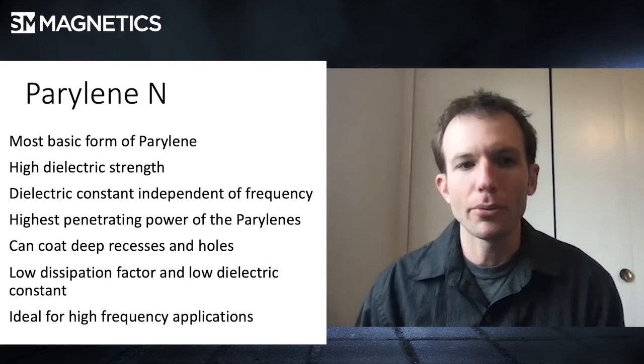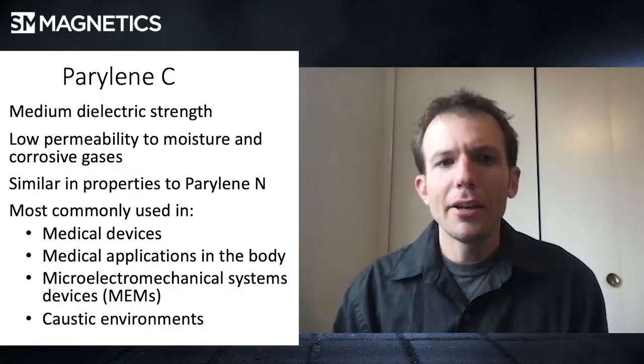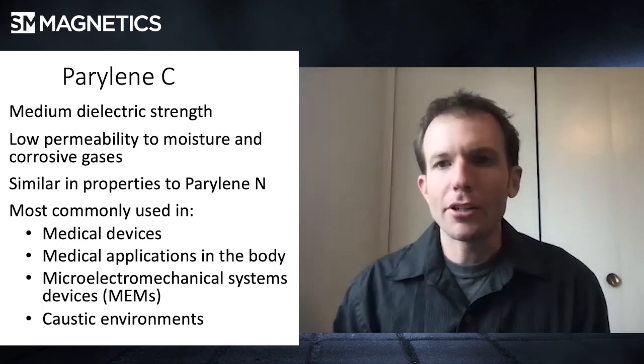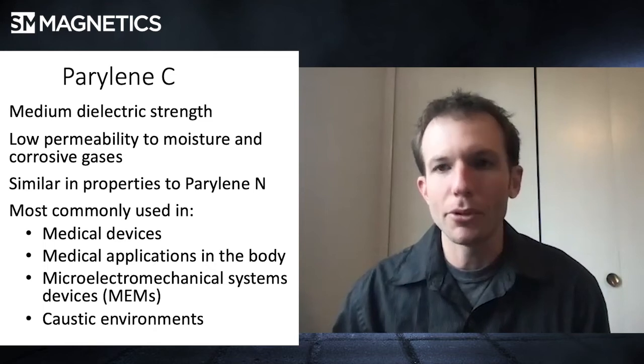Typically that's a problem for anything that doesn't have a constant dielectric constant. Because of the eddy currents, you'll actually build up an electrical charge on those interfaces that can have negative effects. Type N does all those things, but it's not great at environmental protection — it has the ability to break down a little easier than type C. So medical applications, specifically things in caustic environments, are going to want parylene type C. It only has a medium dielectric strength, so it doesn't have quite the electrical resistance of type N, but the environmental protection is going to be much better.